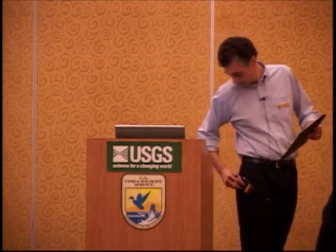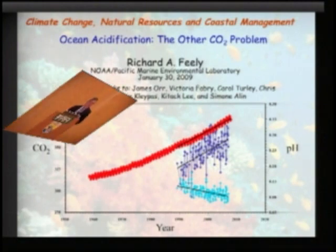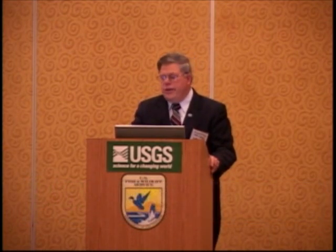Please join me in welcoming Richard. Thank you very much for that wonderful introduction, David, and thank the U.S. Fish and Wildlife Service and the U.S. Geological Survey for inviting me to be here to talk about the other CO2 problem — ocean acidification.